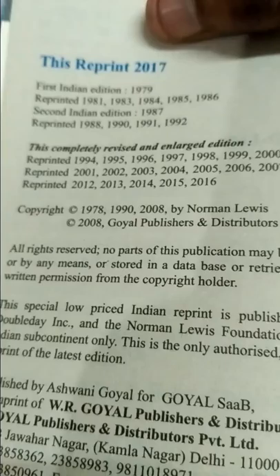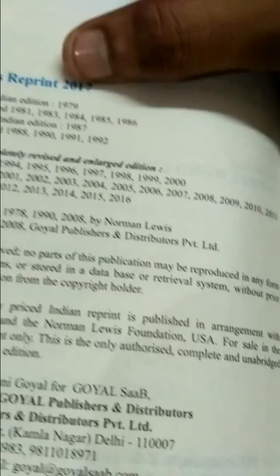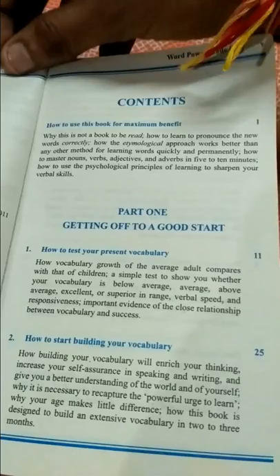You will be getting it for around 120 to 130 rupees — about 30% off. Coming to the point, it is published around 2000 with a reprint in 2017, so this is the latest edition. I purchased it in 2018.